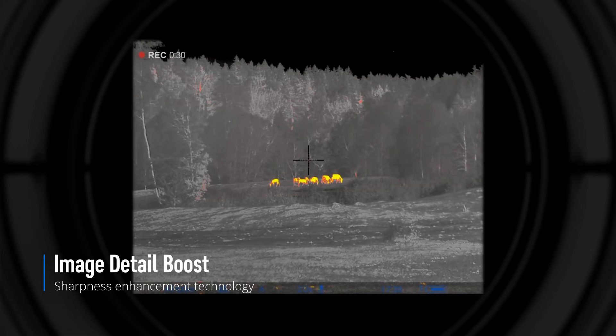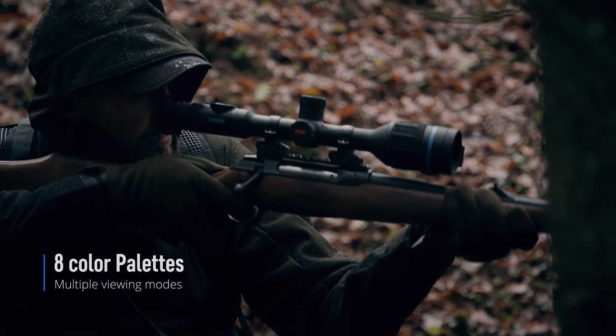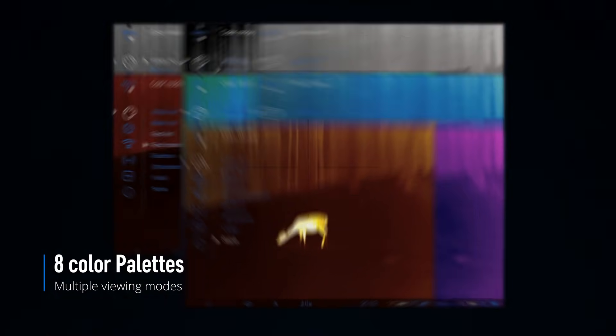Advanced software features such as image detail boost, multiple observation modes and eight color palettes make Thermion 2 a powerful tool for both day and night hunting.